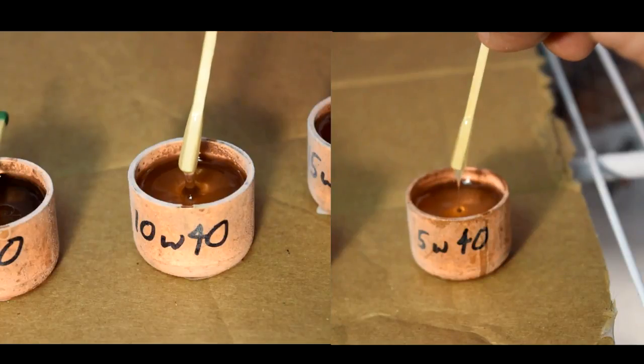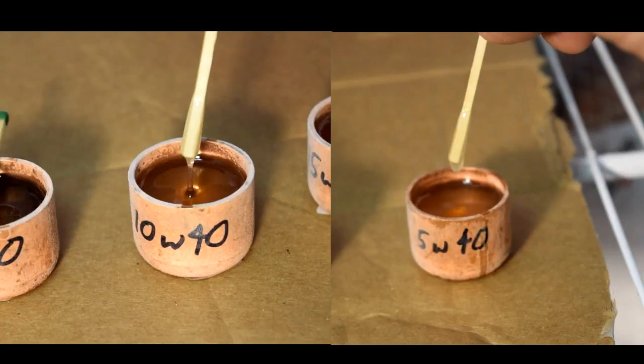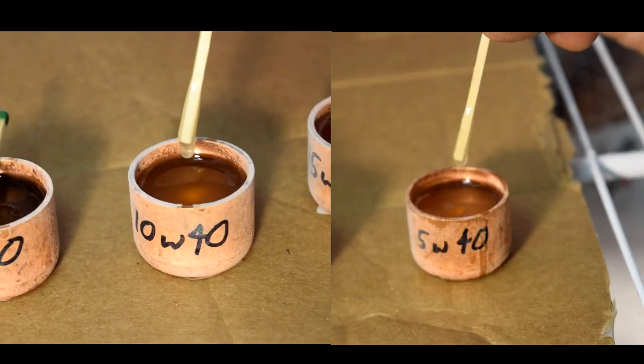Here's the part I thought was interesting. See how the 10W40 stays as a strand way longer than the 5W40 does. That's oil refusing to be forced through passages to get to bearings during a cold start.